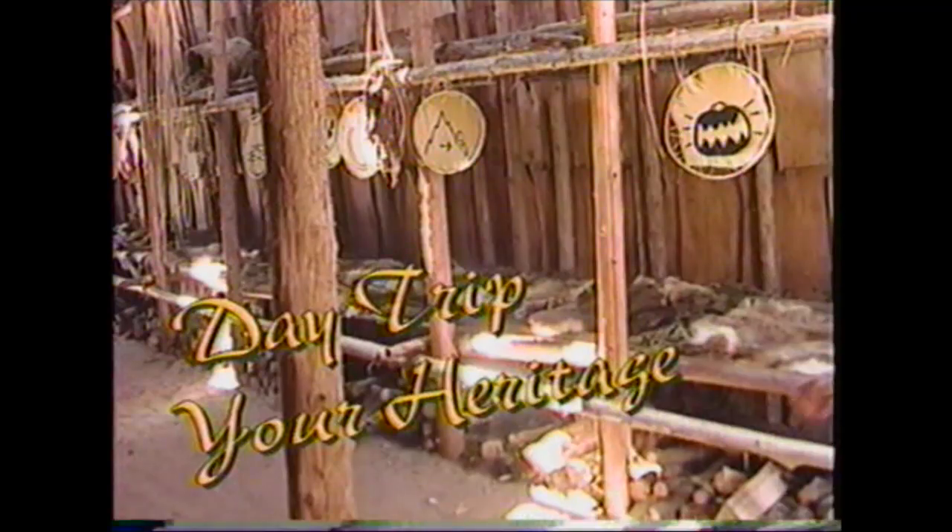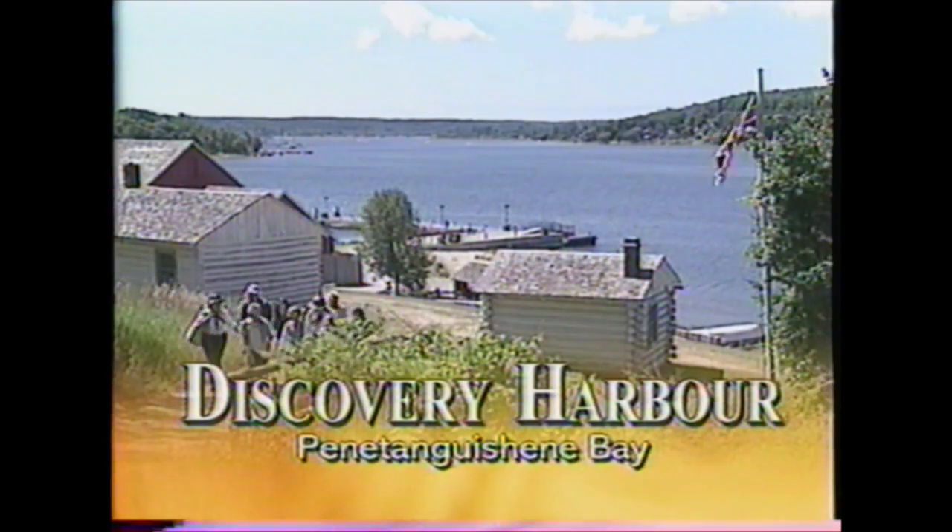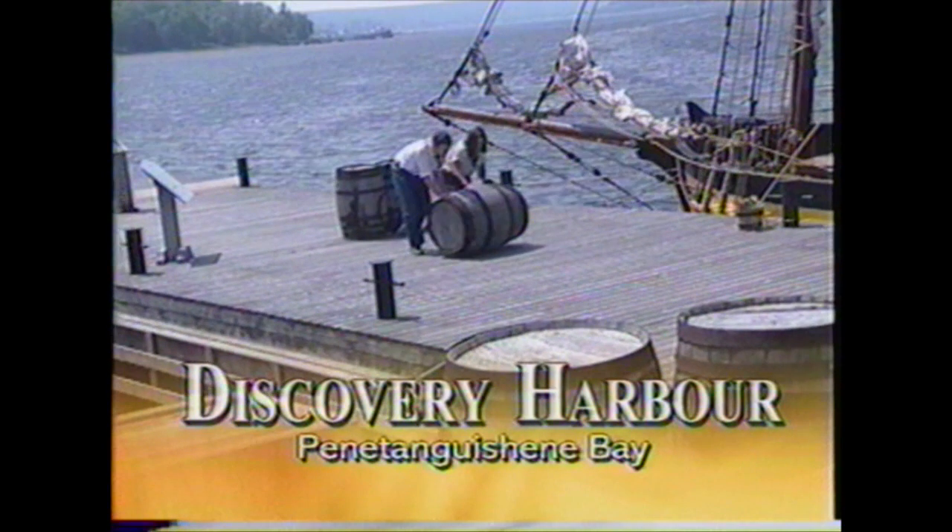The third video comes from two television commercials produced together, put out by various tourism locations around this region in approximately 2000. It features the Huronia Museum as well as other attractions like Sainte-Marie and the Penetang Machine Centennial Museum. But there is one segment for Discovery Harbour where I noticed something interesting. Take a look — take a close look. Yup, there it is. You see that guy rolling the barrel right there? That's me. I went into the AV room not knowing what to find, and what did I find? Video of me — ten years before I even worked here.